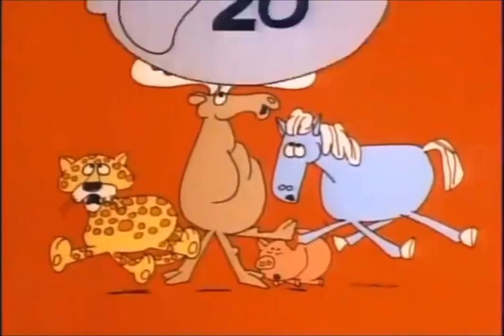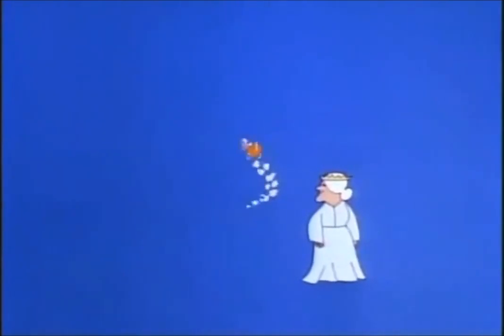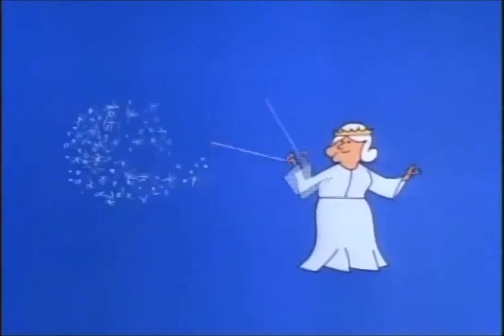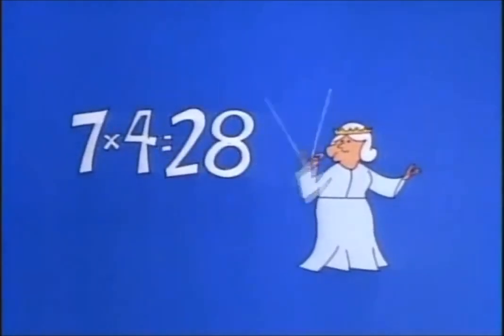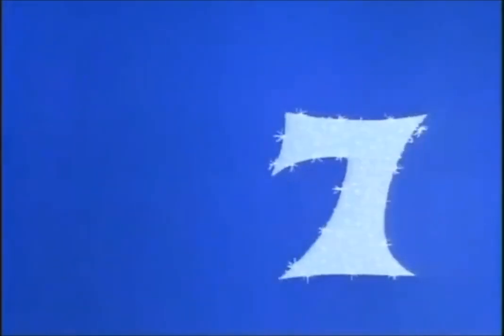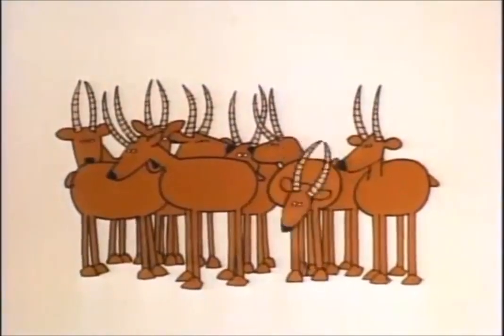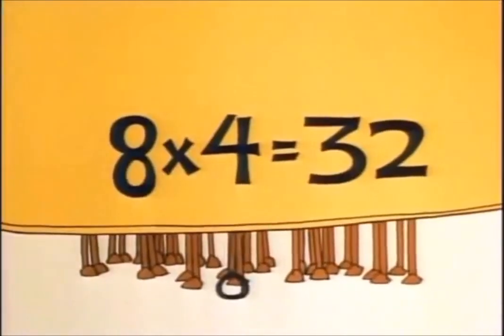Four times four, it's twenty. Now a coach of six, if you were Cinderella, would have you home by midnight if those twenty-four legs ran fast as light. Six times four, it's twenty-four. Seven times four, it's twenty-eight — if anyone knows that, he cares about seven.